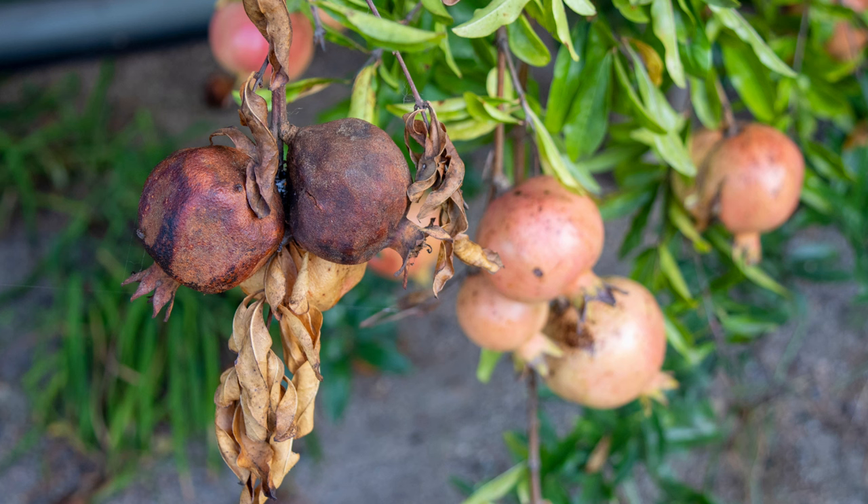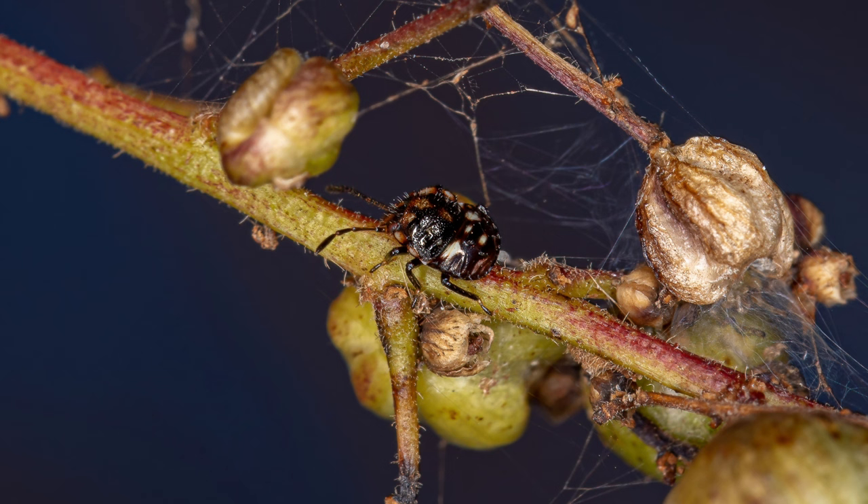They cause extensive damage to a wide variety of crops. Their feeding results in pitting and scarring on fruits and vegetables, leading to reduced marketability. They can also cause deformations and discolorations in leaves and stems, affecting overall plant health and productivity. In orchards, their presence can lead to significant yield losses.